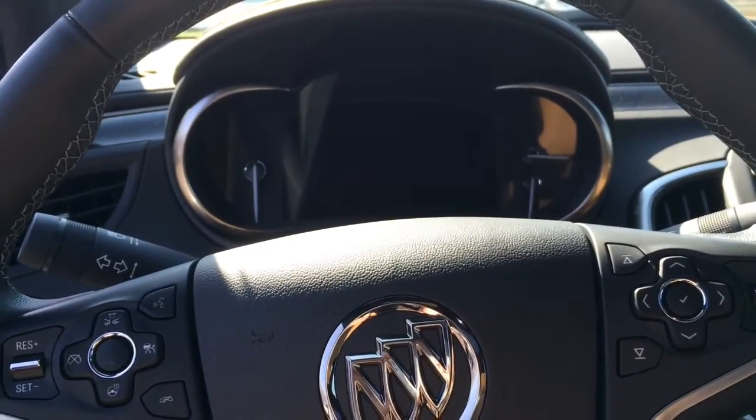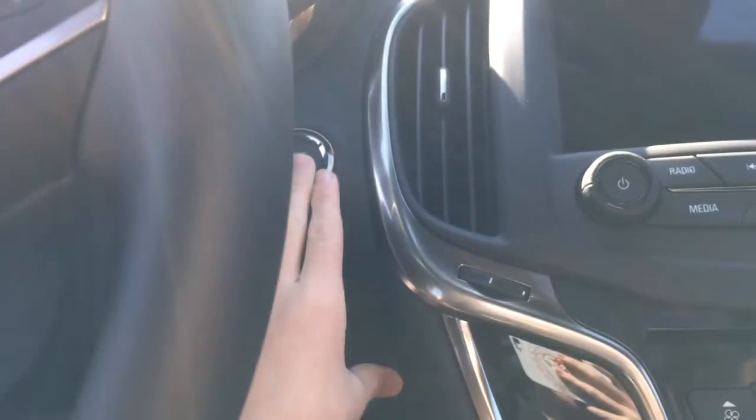In order to start your LaCrosse, you just put your foot on the brake and hit the chrome-accented push-button start.